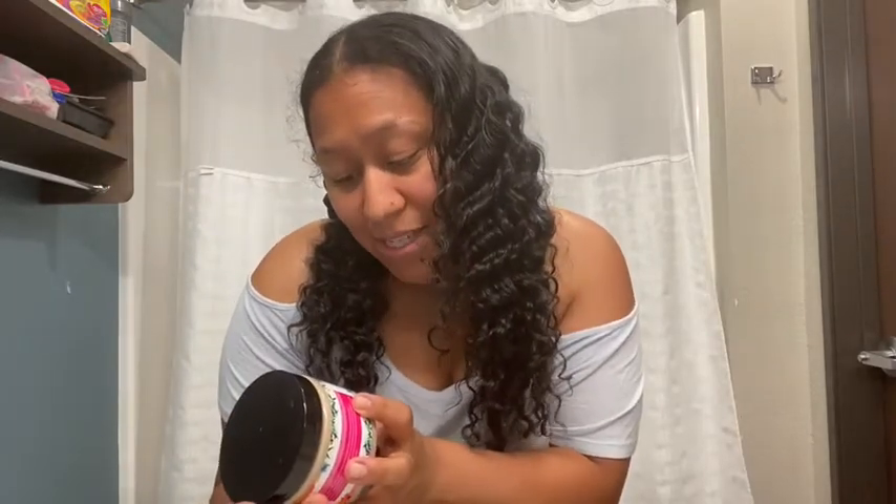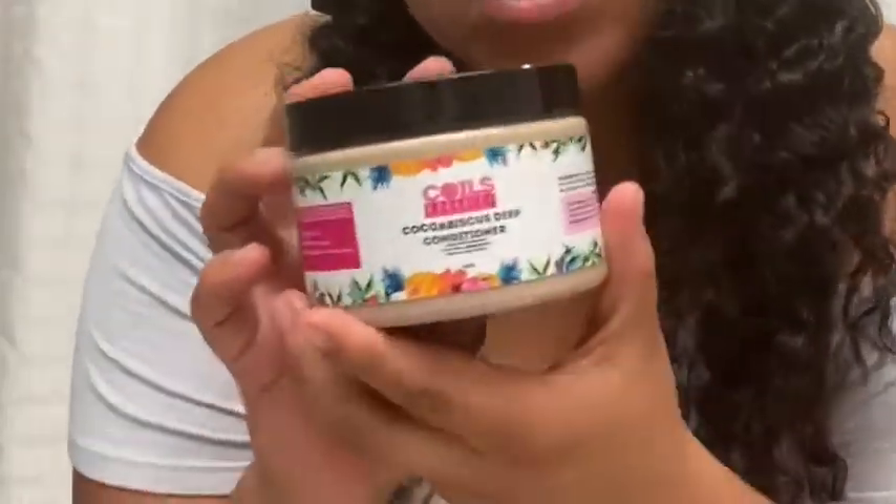I use these Curlbible products. The first thing I do is I deep condition my hair with the Coco Biscuits Deep Conditioner from Curlbible. I've been using Curlbible products for the last couple of months now and these products have literally worked amazing for my hair.